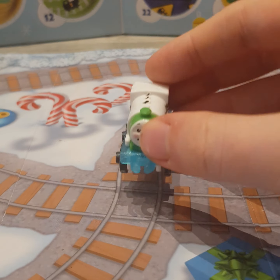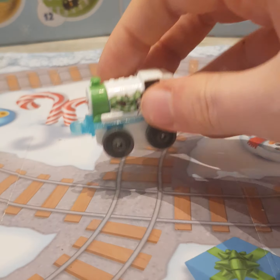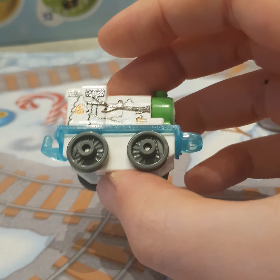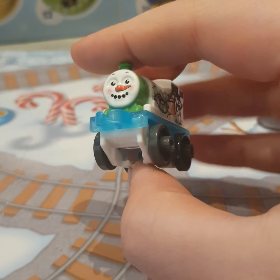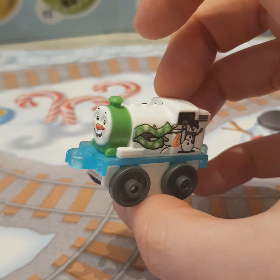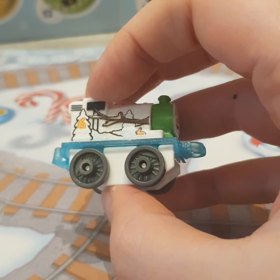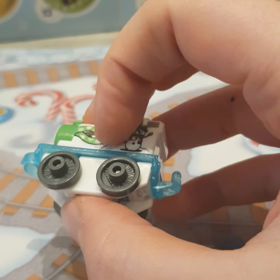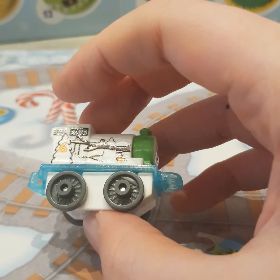Today's Mini we've got is 2022 Advent Calendar Percy. I really like this one. It's basically a Mini I've never had before, and he's decorated to look like a snowman. I'm not sure about you people, but that could be a reference to the Season 15 episode, Percy the Snowman.